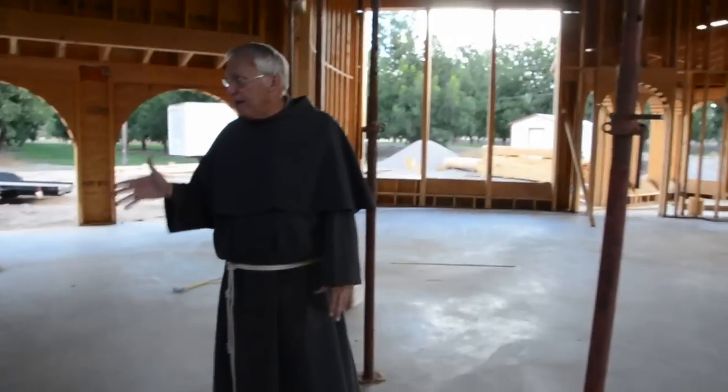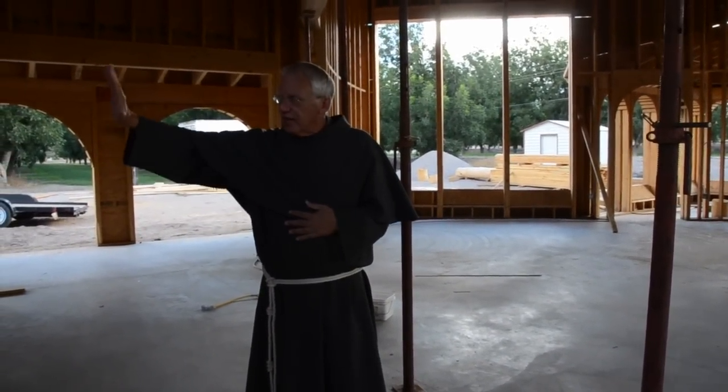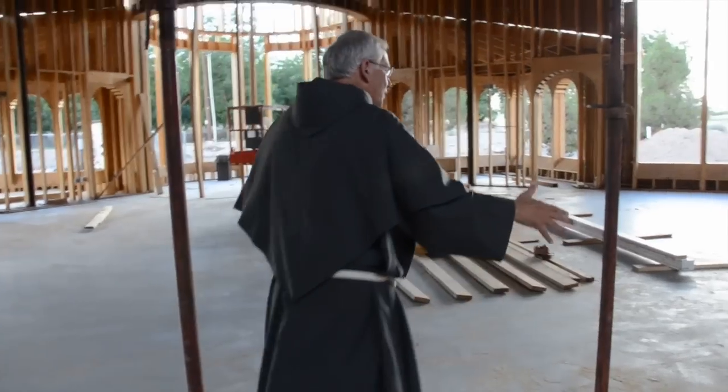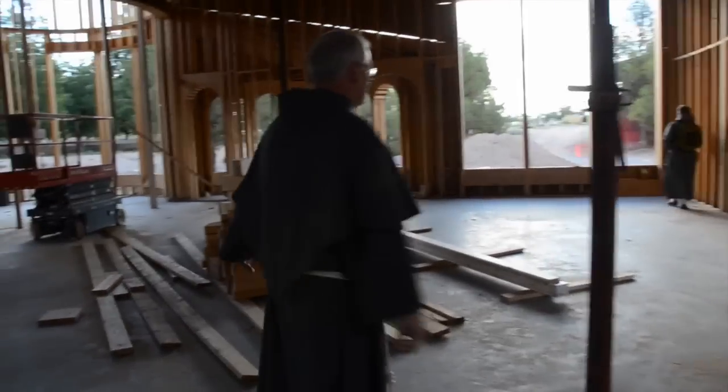There are two reasons for this. One, not to take up space if it's not being used all the time. And the other point is to have the Sacrament of Reconciliation celebrated in privacy, but in a way that's open to the assembly, because the Sacrament of Reconciliation, although private, is a sacrament of the whole church and of the assembly.